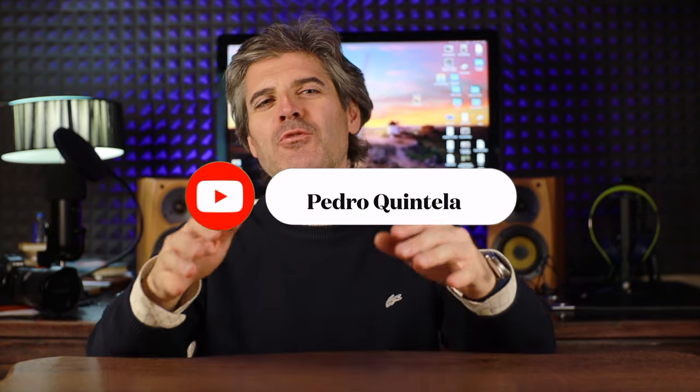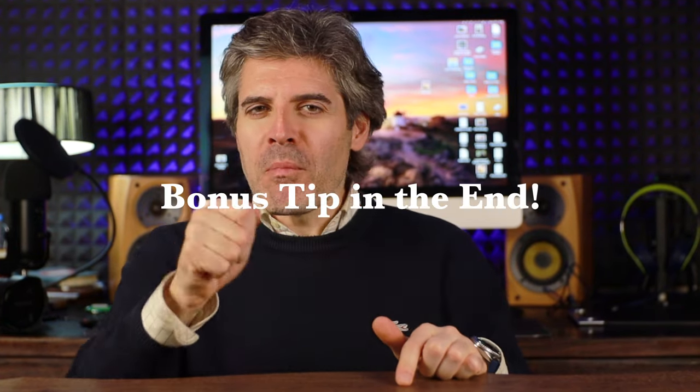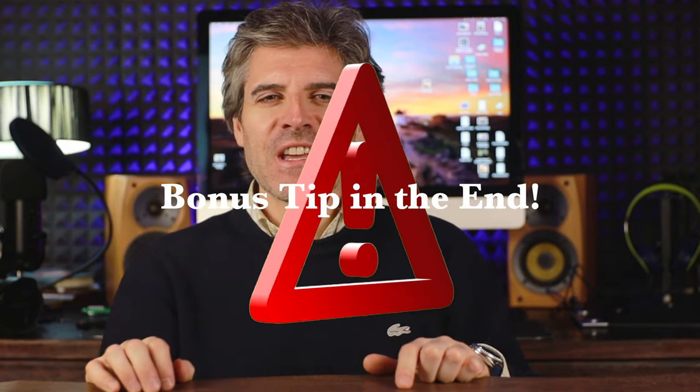Hello, dear friends. Be very welcome to our new episode. Today I'm going to show you how to avoid eight common mistakes in photography. I have easy fixes for all, and you'll have a super bonus tip if you stay till the end. So let's go to our new episode.